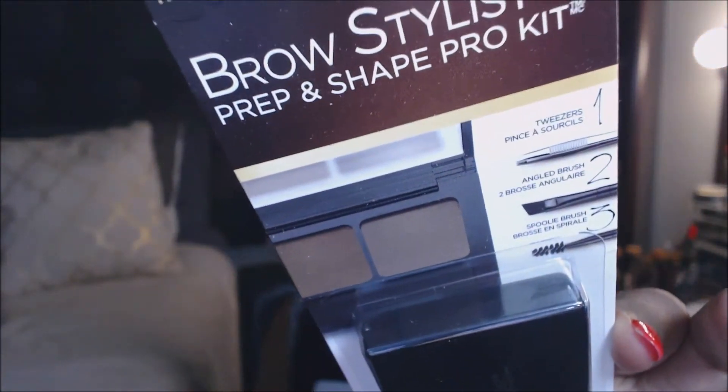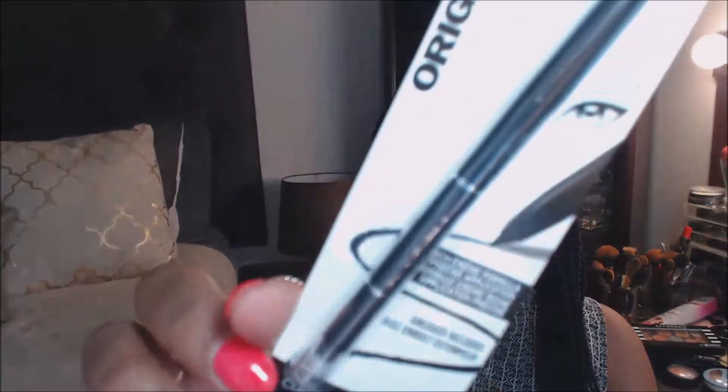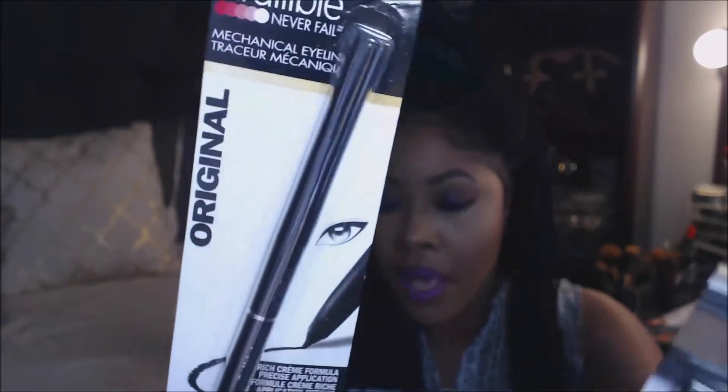I have two more products. I have a Brow Stylist Prep and Shape Pro Kit. It looks like it comes with a set of mini tweezers, an angled brush, and a tiny little spoolie brush — all included in this brow kit. And then I have an Infallible Never Fail mechanical eye pencil in black. This is so awesome. I am all about a really deep, dark black eyeliner pencil, as I love to tightline my waterline with a dangerously black eyeliner pencil. I cannot wait to play with these products.